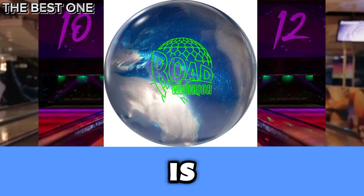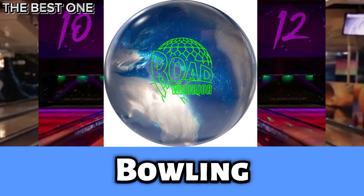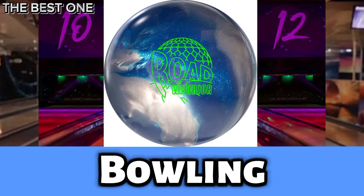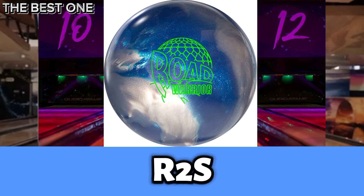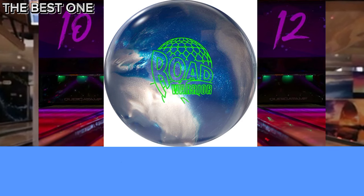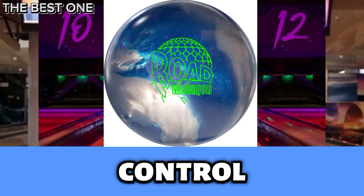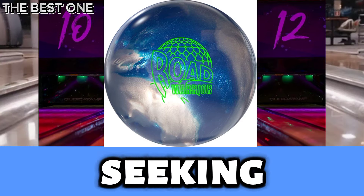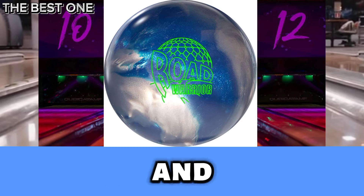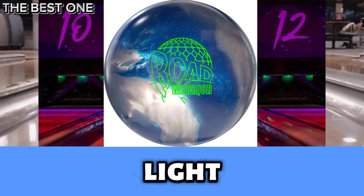Number 2 is the Storm Road Warrior Bowling Ball. It features the advanced inverted Fe2 AI Core and R2S Deep Cover Stock, offering exceptional power, control, and smooth lane reaction. This ball is perfect for bowlers seeking consistent performance and a stylish design on medium to light oil conditions.